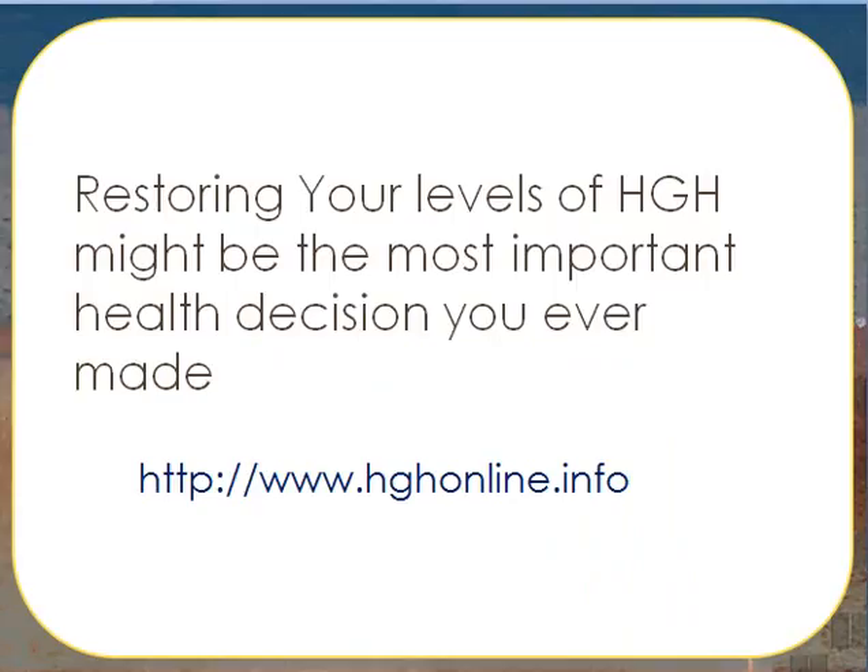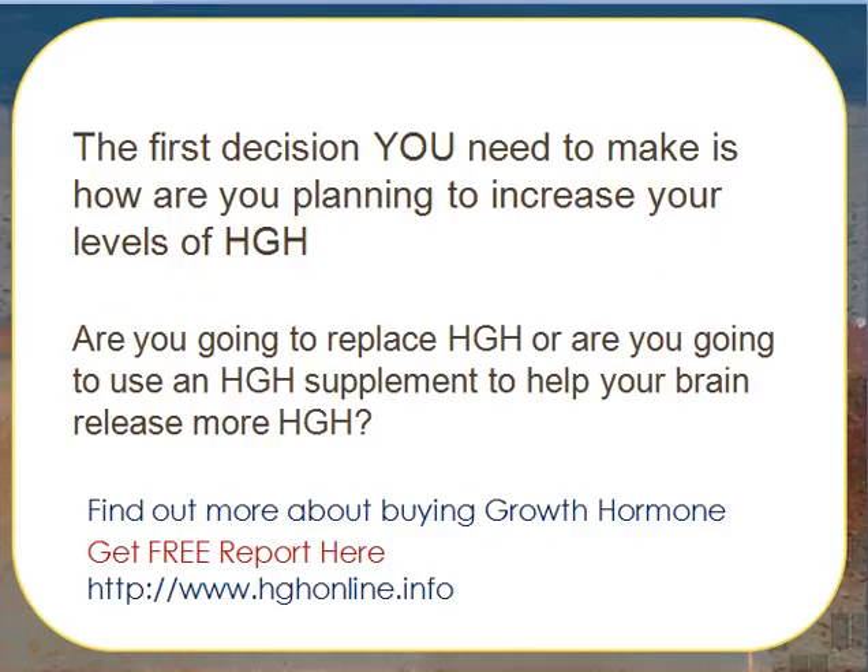Restoring your levels of HGH might be the most important health decision you ever make. The first decision you need to make is how you're planning to increase your levels of HGH. Are you going to replace HGH, or are you going to use an HGH supplement to help your brain release more HGH naturally?